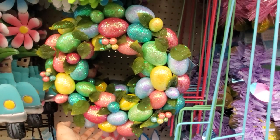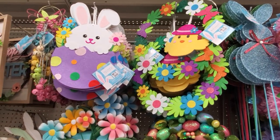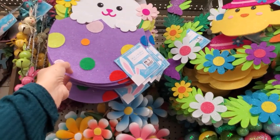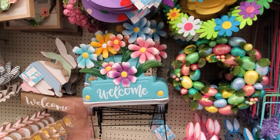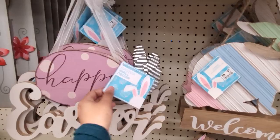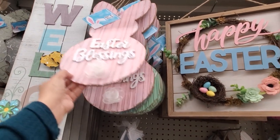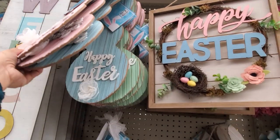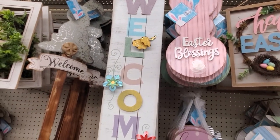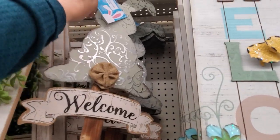The foam egg wreath is $18. Felt ones are $6, and some are $3 — they have pretty cute ones, like at Dollar Tree. If you want to add glitter you can glue it on. The 'Welcome' sign is $20. Another bunny one for only $10. One from last year is $8. Happy Easter with bunny ears in pink, blue, and green are only $6. The welcome one might be new. Then we have the little tin.